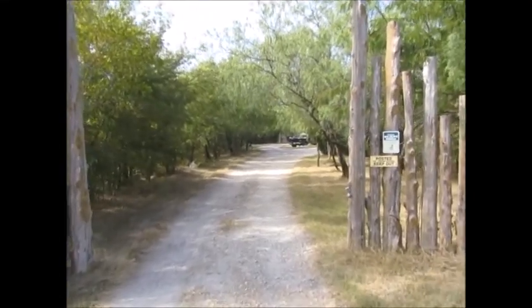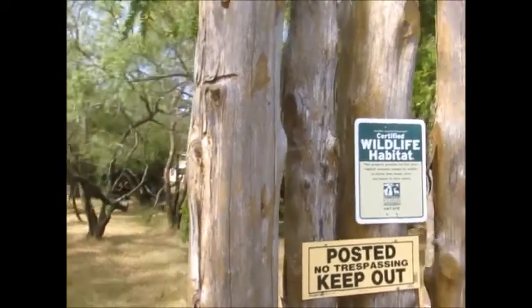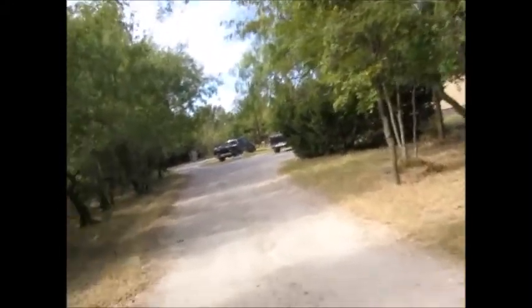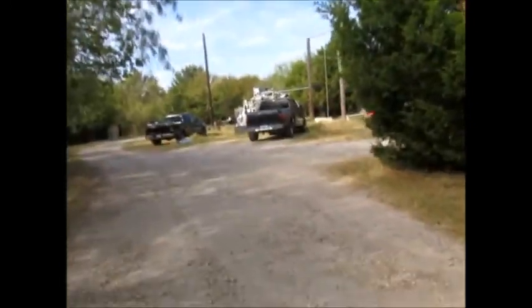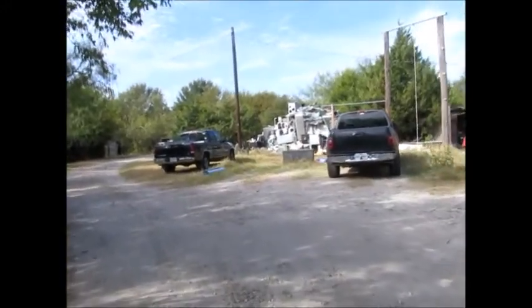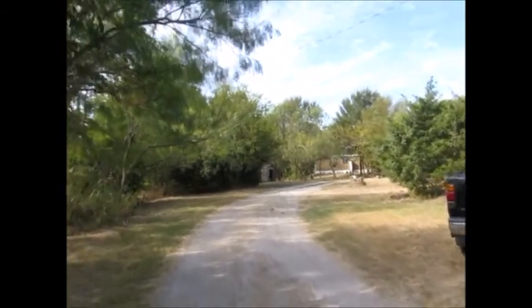Here we are at my certified wildlife habitat, posted to keep out intruders. This is a certified wildlife habitat. That's the neighbor's house — the landlord's son — and their cars. This is actually part of the nature preserve. They agreed to it because they like nature and wildlife too. In fact, they rescued an opossum which is on their front porch. Maybe that can be the topic of a separate video.